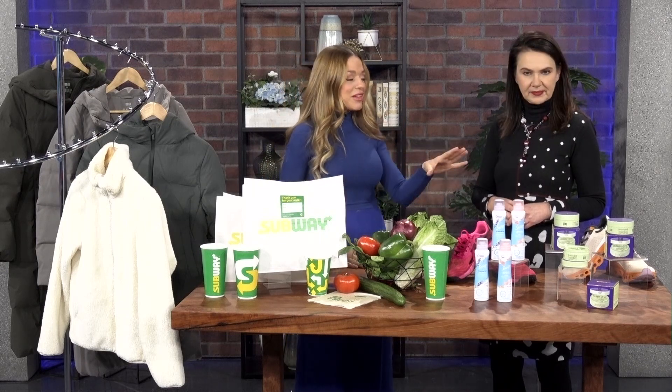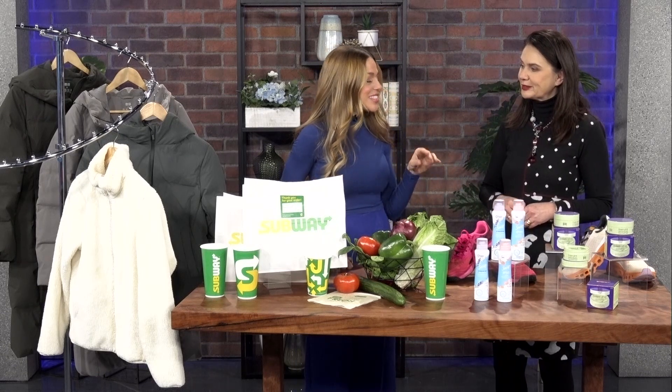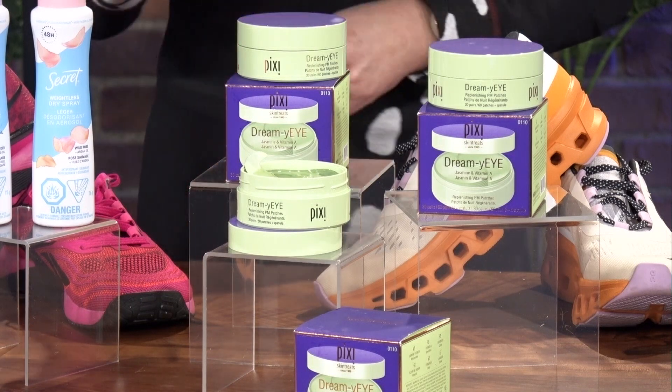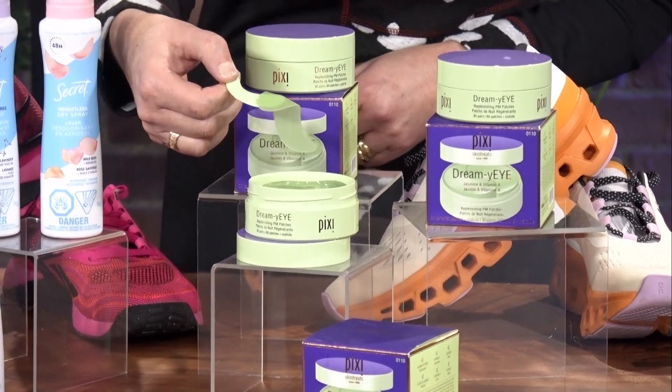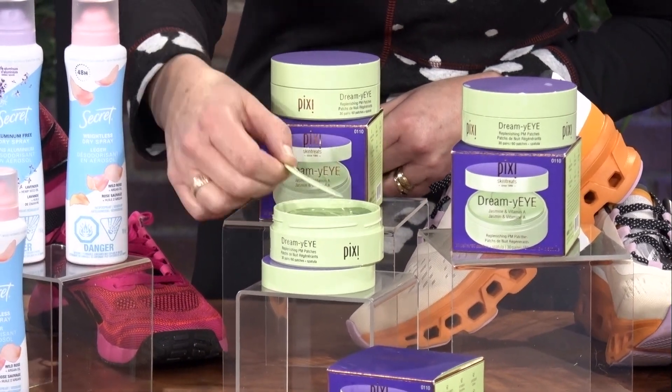Let's start with skin care. That's something we always want to add something new into our regime, especially with the seasons changing. I love these — this is from Pixie and it's their Dreamy Eye Patches. You'll find them really easily at Shoppers Drug Mart. They're hydrogel eye patches. You were kind of testing them out — they're a really cool texture. It's like slime!